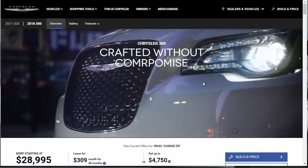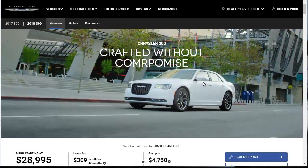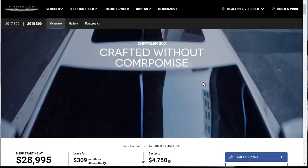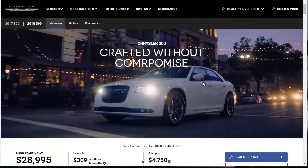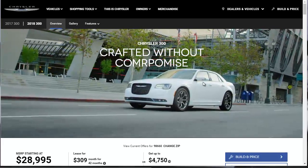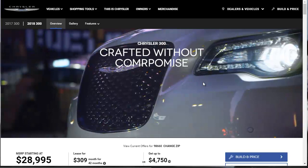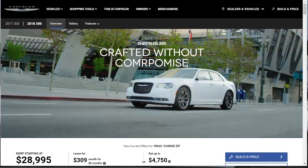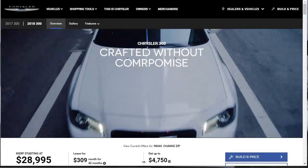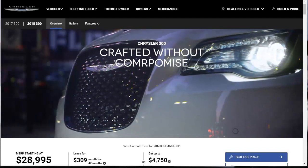Honestly, the big deal is that Chrysler has shuffled the 300's features and trim levels around, but otherwise the car remains mechanically the same. The V8 engine was previously available across the board — you could get that no matter what trim you chose — but now it's only offered in just two trim levels. Speaking of trim levels, let's quickly run down the trim level stuff and then we'll jump into the build.